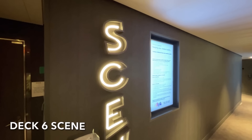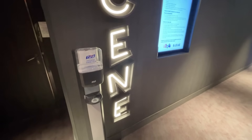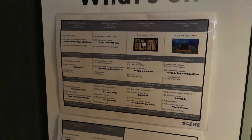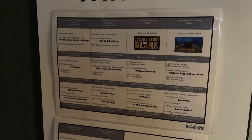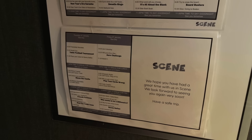Also on deck 6 you'll find the exclusive Scene. This is where teenagers, 13 to 17 year olds, can hang out. In order to gain access, teenagers need to be registered with the onboard Scene team.